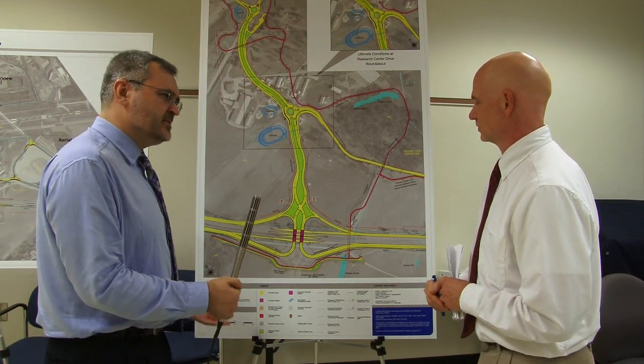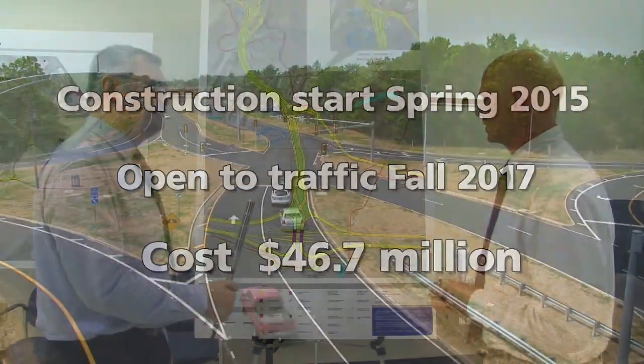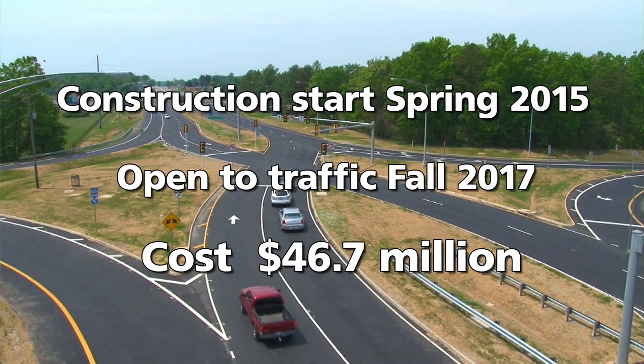Construction will start next spring, 2015, and we'll have the roadways open to traffic in the fall of 2017. The total project cost is $46.7 million.